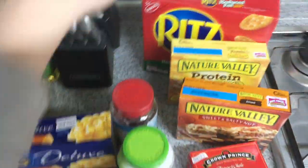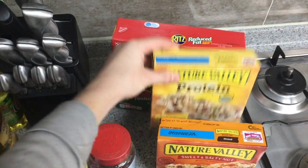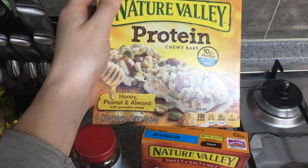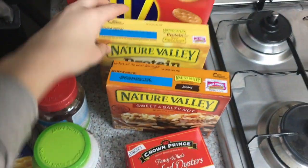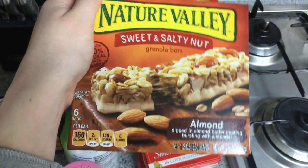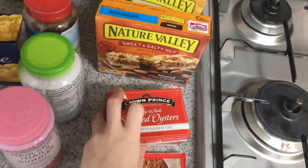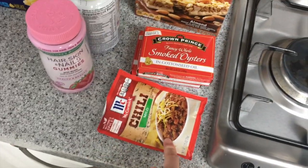I've got some Ritz reduced fat crackers, some Nature Valley Protein chewy bars — honey peanut and almond with pumpkin seeds, which is for my husband. I like the Nature Valley sweet and salty nuts with almonds. My husband loves oysters so I only got him two this time.